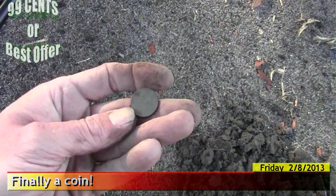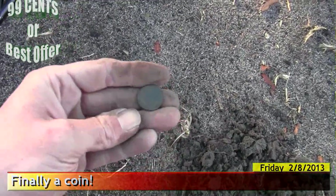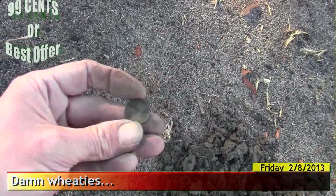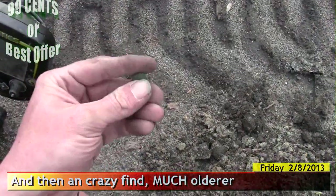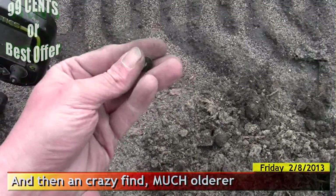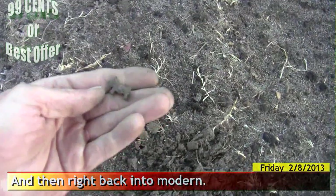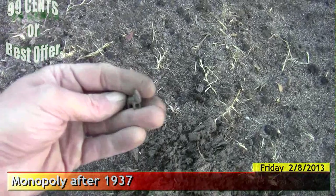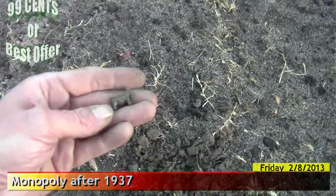I was getting ready to move on to a different area. There's a 40-something Wheatie. Getting square nails, condom wrappers, zinc pennies, Wheaties — this is all mixed up in here, it's amazing. Wow, I'm pulling square nails and zinc out of the same hole. And right there's a flat button. The Scotty Dog from Monopoly — that's kind of neat. I'm getting ready to wrap it up though, because I ain't finding anything.